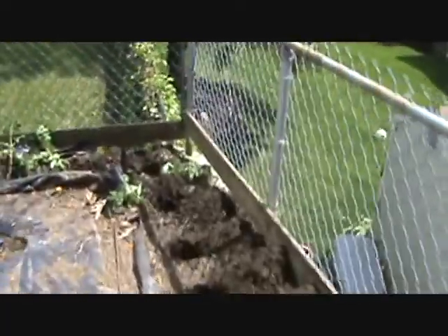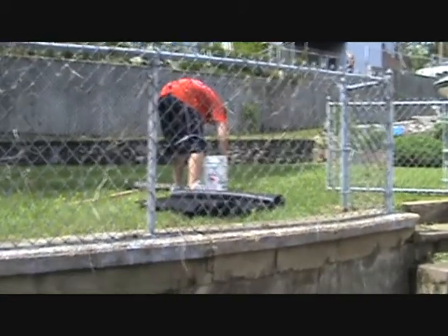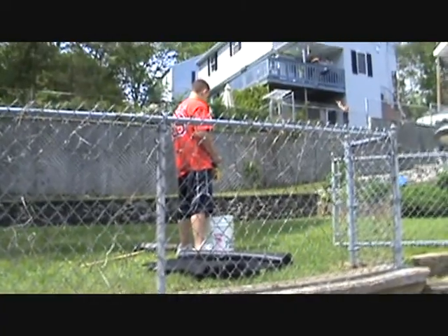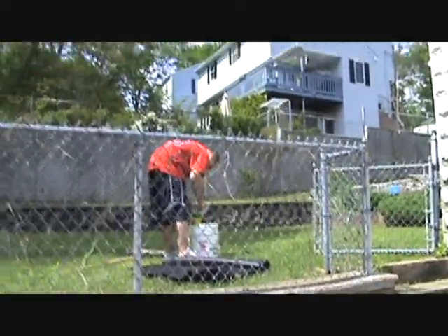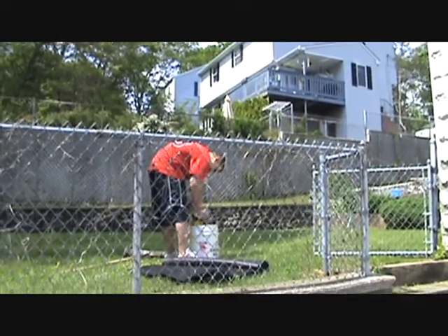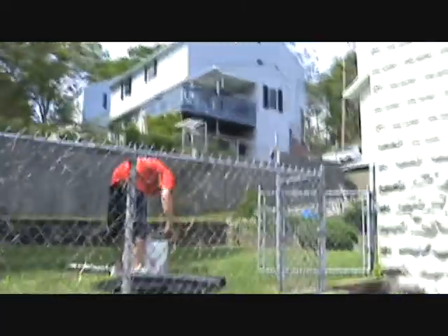I'm just gonna finish up this last row and get them planted - tomorrow I'll finish the rest. It's way too hot out. Robby, fill this bucket up with water - the Miracle-Gro is right there. Put five scoops in there, that's five gallons, then turn the water on behind the boat and fill it up to the top and bring it down. One, two, three, four, five - bing bang boom, that's it. He's 14 years old, 6'2", 225 pounds - gonna be on the Red Sox someday!